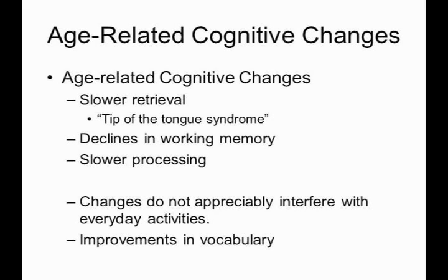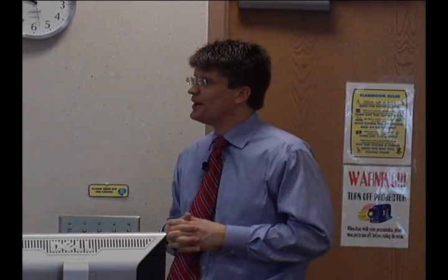We tend to see slower retrieval — a little bit slower coming up with the right word or remembering that name. We call this the tip of the tongue syndrome. We see it much more commonly as we get older. Everybody can relate to it: you want that word in the middle of a conversation, the moment passes, and then two minutes later it pops into your head — or it wakes you up in the middle of the night, that name you were searching for. That's not a sign of Alzheimer's disease. That's normal, everyday aging.